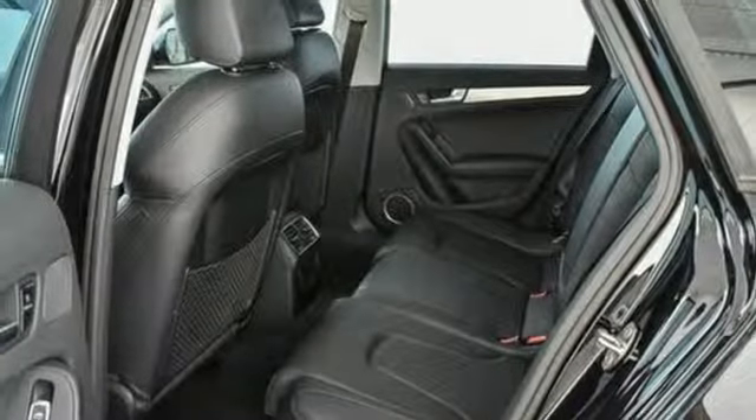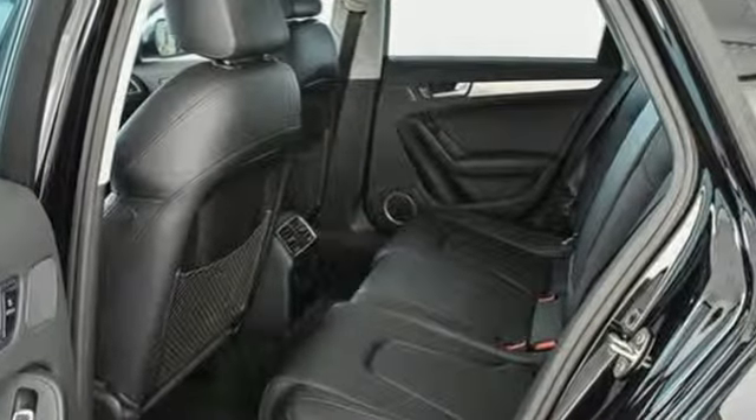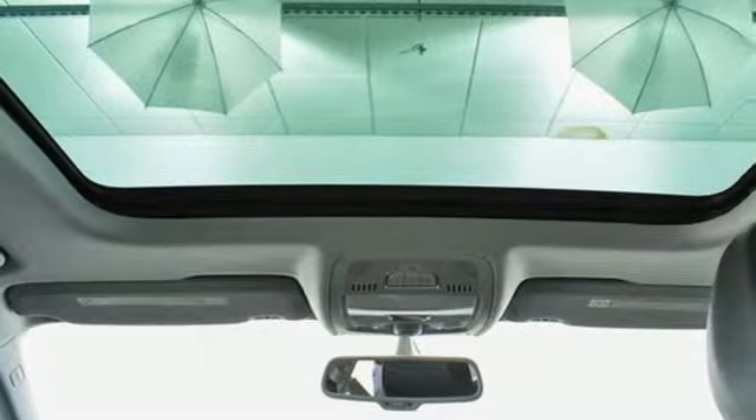Car and Driver explains the cabin is as well turned out as you'd expect — a veritable festival of high buck materials screwed together with the precision of, well, an Audi.